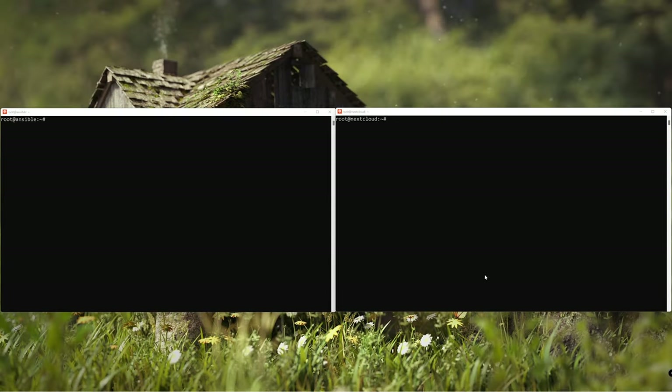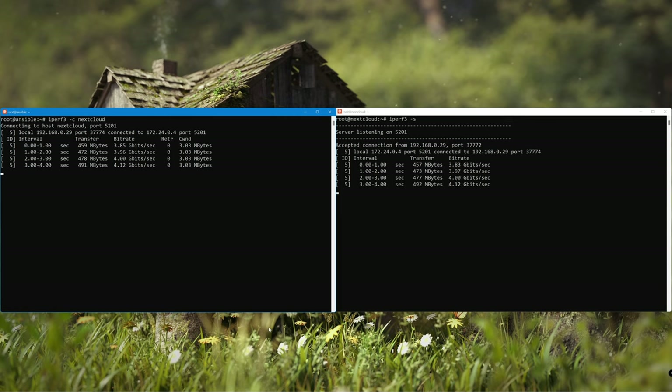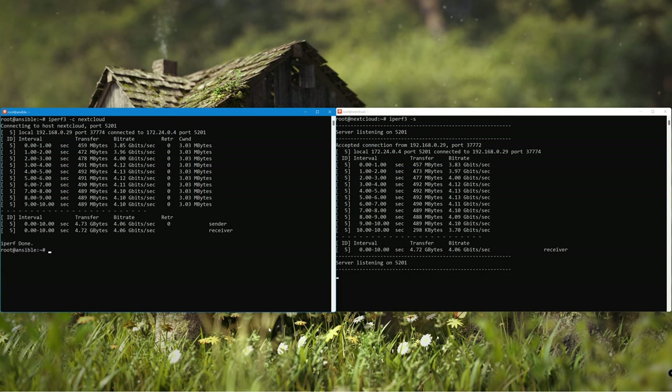Fingers crossed. Same as last time - the VM acting as the iPerf server is on the right, and the VM on the left will act as the iPerf client. Pause for dramatic effect, and... go! That's what I'm talking about - that is so much better. By the end of the test, I averaged a shade over four gigabits a second across two VLANs, which was well over two times faster. That's not 10 gig, but it's clearly an improvement.